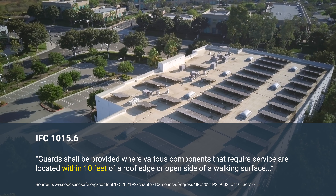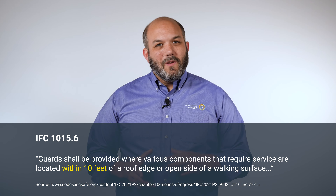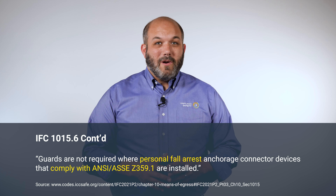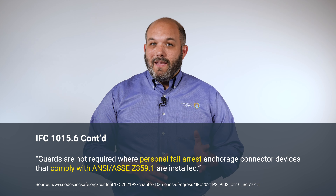The IFC says that any mechanical equipment like a solar array that's within 10 feet of your roof edge must have guardrails in place. There is an exception: guardrails are not required if a personal fall protection system is installed that meets ANSI standards.